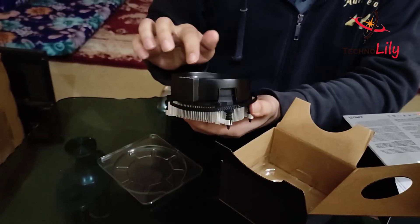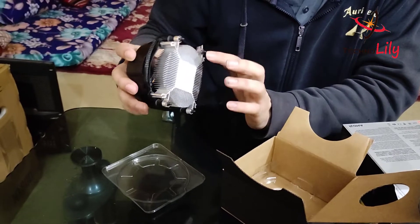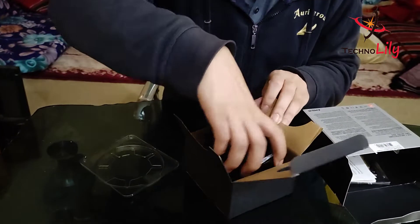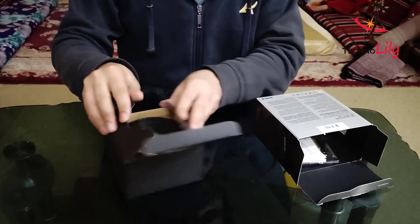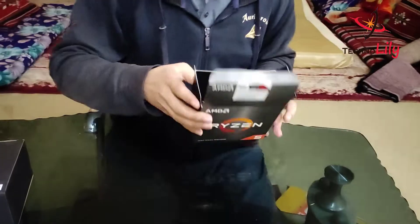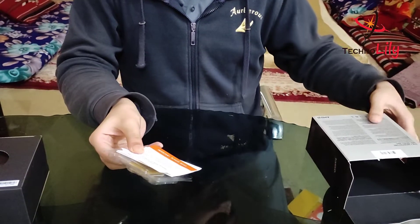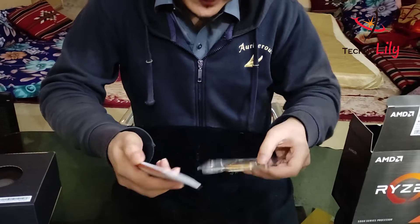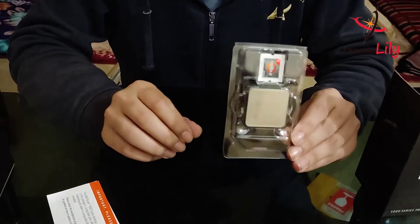It has a very great quality fan, as you can see, and the heat pipes are also very good. We'll just put it there and let's go to the main thing, which is the processor itself. Here you can see in the box — the box is now empty, we'll put it to the side.